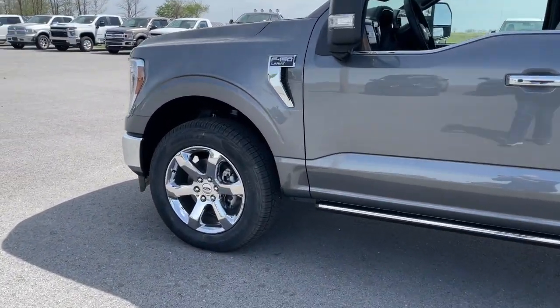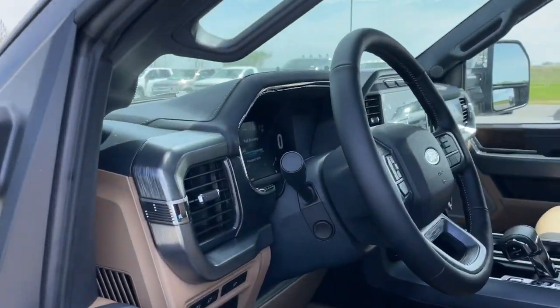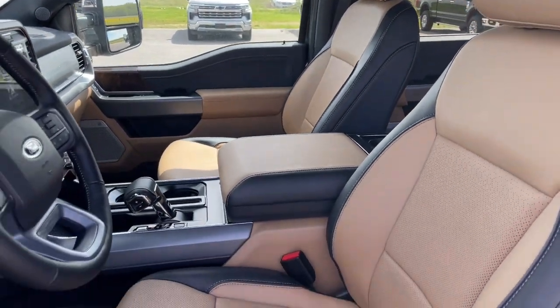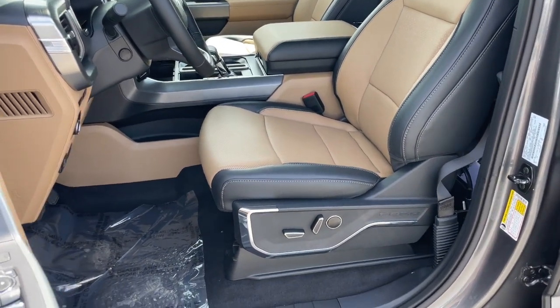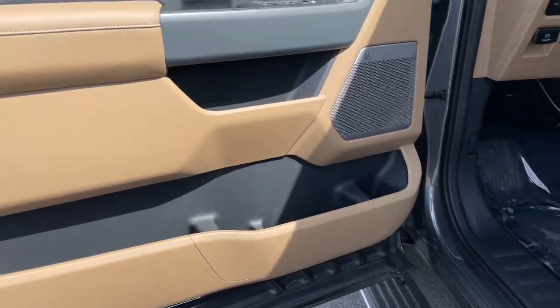These are just some of the great options this vehicle comes with: 360-degree view camera, navigation system, V6 cylinder engine, heated mirrors, lane-keeping assist, cooled front seat, power passenger seat, satellite radio, premium sound system, and fog lamps.